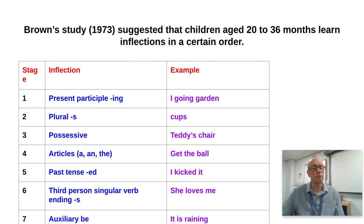As time moves on, children start including grammatical words: articles like 'a' and 'an' (indefinite articles) and 'the' (the definite article), and using the past tense '-ed' form ('I kicked it'). Then, creeping towards three years old, children start doing the third person singular present simple verb ending ('she loves me' — putting '-s' on the end of 'love') and using auxiliary verbs, as in 'it is raining.'